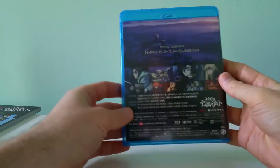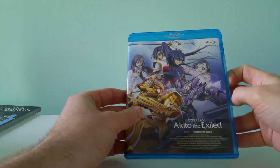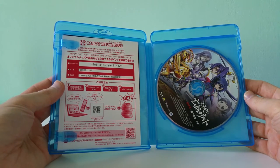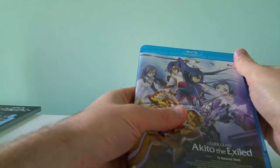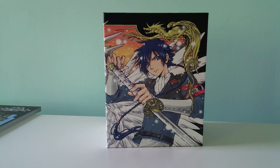And then this is the Blu-ray case with some more artwork on it, and there is the Blu-ray itself. This was the Amazon Japan exclusive limited edition version of episode 5 — the fifth and final Akito the Exiled OVA for Code Geass. Alright, thank you.